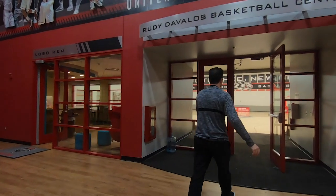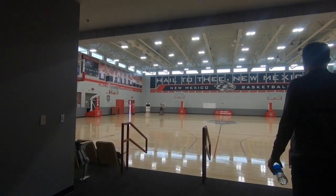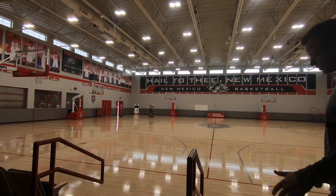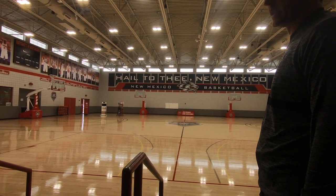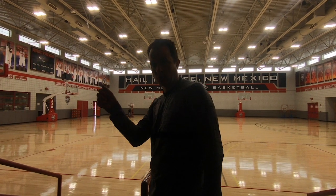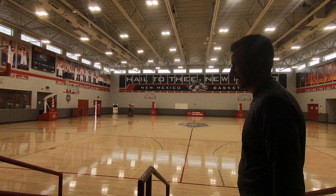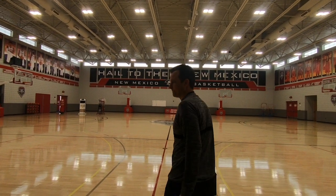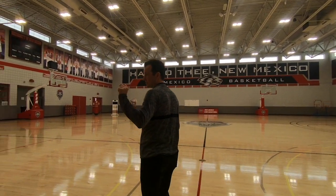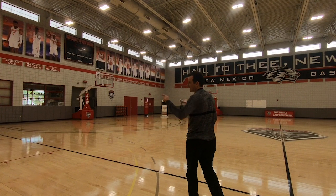This is our practice gym — we spend a lot of time in here. We share it with the women's team, but the good thing is they're really the only people we have to share it with, so between the pit and here you can usually get in and shoot on a basket whenever you want. When you came into the weight room there's a punch code — all players have one and can get into this facility and access everything. There are sensors that close down around 11 or midnight, but players have pretty much open access.